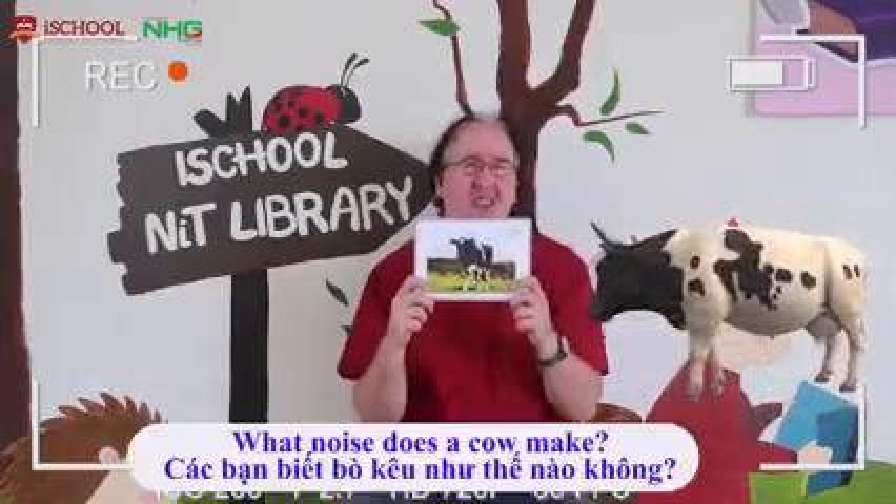What colour is this cow? It is black and white. What noise does the cow make? Moo! Cow.